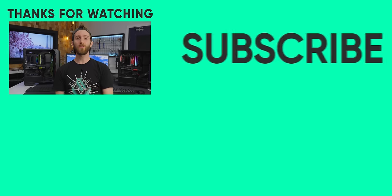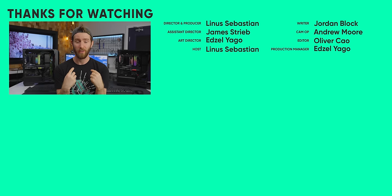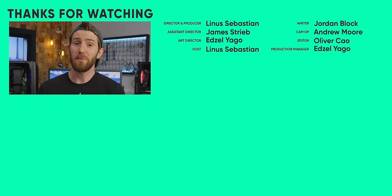If you liked this video, check out the recent one where we unleashed our secret shopper to test some of our sponsors. I mean, somebody's got to keep them honest, right?